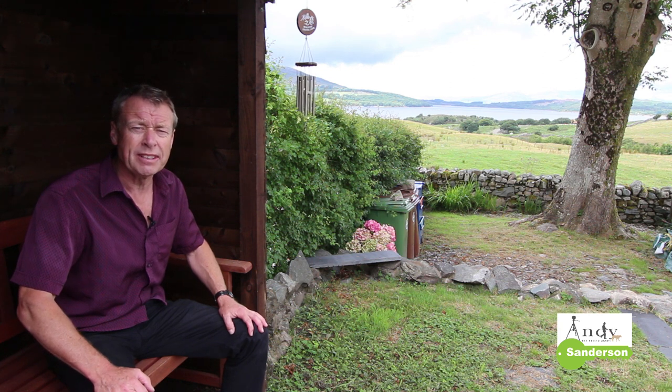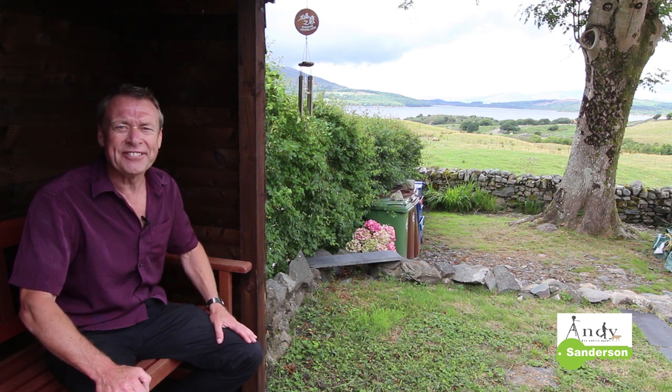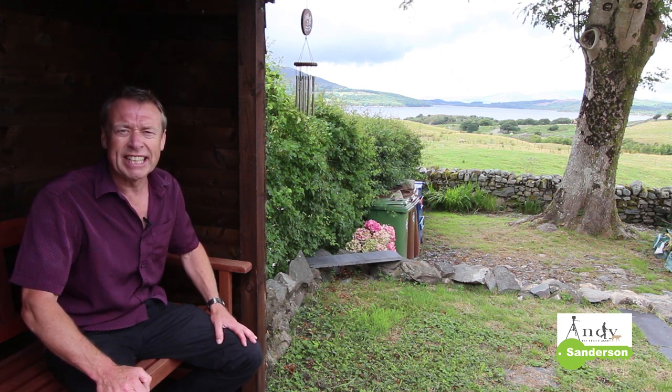I hope this quick tour round number three from Gallard has been of use to you. It's certainly a rare opportunity for something with a lot of character and great views. If you'd like to come and have a look at the house for yourself, please give us a call on the usual number which is 01341 281 599. If you'd like to have a video like this made to sell your own house, I'd also be glad to hear from you. And if you'd like to carry on watching other videos that we produce in the future, don't forget to subscribe to Sanderson Estate Agent's YouTube channel — there's a link to that at the end of this video. So thanks very much for watching, I'm Andy Sanderson and I hope to see you up here soon. Bye bye now!